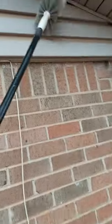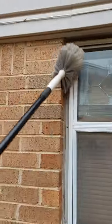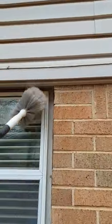This is Daniel with Next Tech Pest Control. I wanted to show you one of the best ways to knock down and keep spiders away from your house without using any chemicals. Using a webster to knock down the spider webs and keep them away from the house works really well.